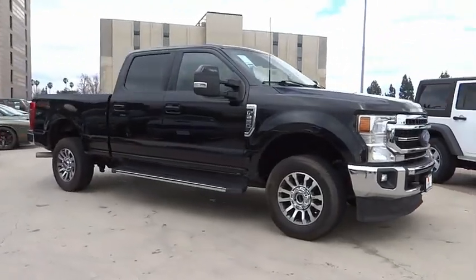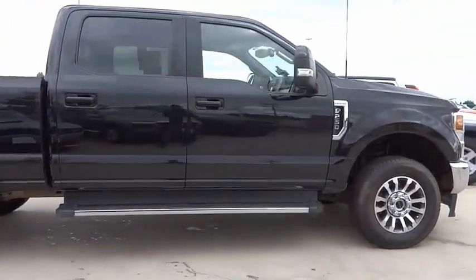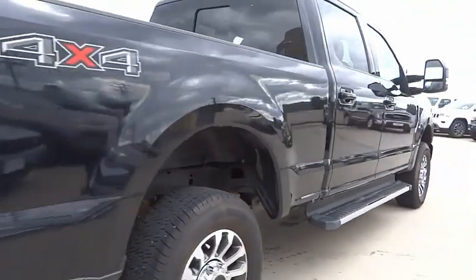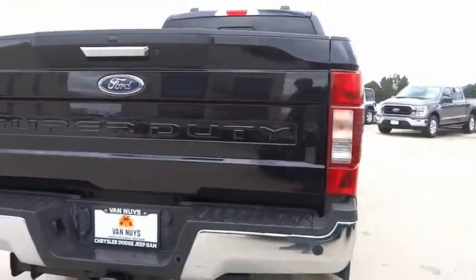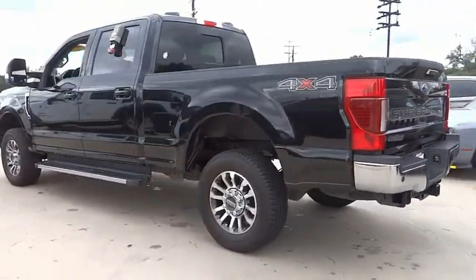Looking for the right vehicle? Check out the 2021 F-250 Super Duty. Head-to-head fuel efficiency, head-to-head towing, head-to-head torque. Ford F-250 Super Duty — this vehicle has less than 45,000 miles.